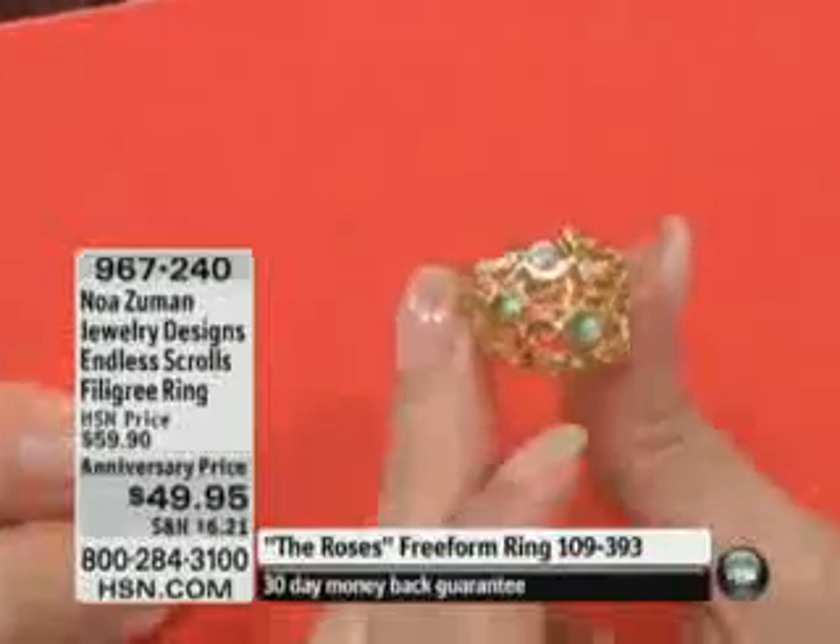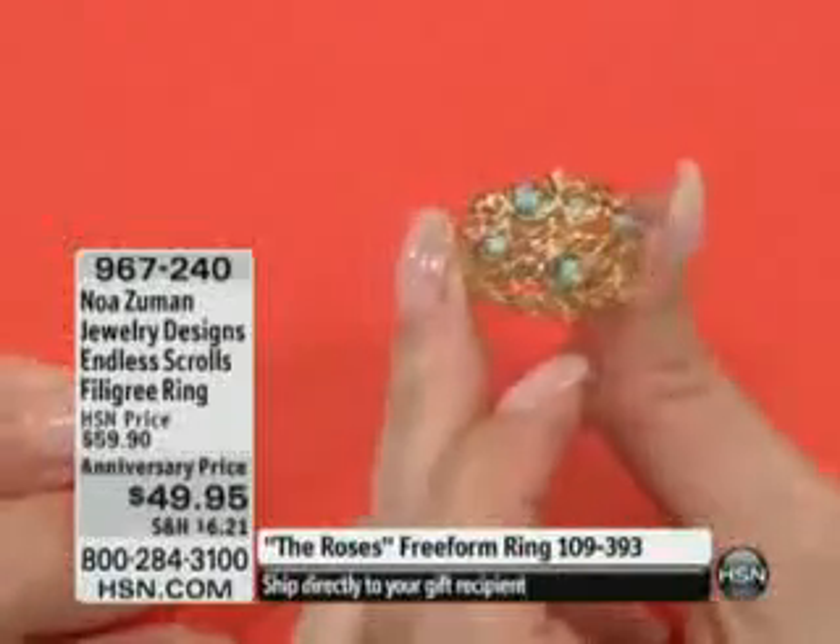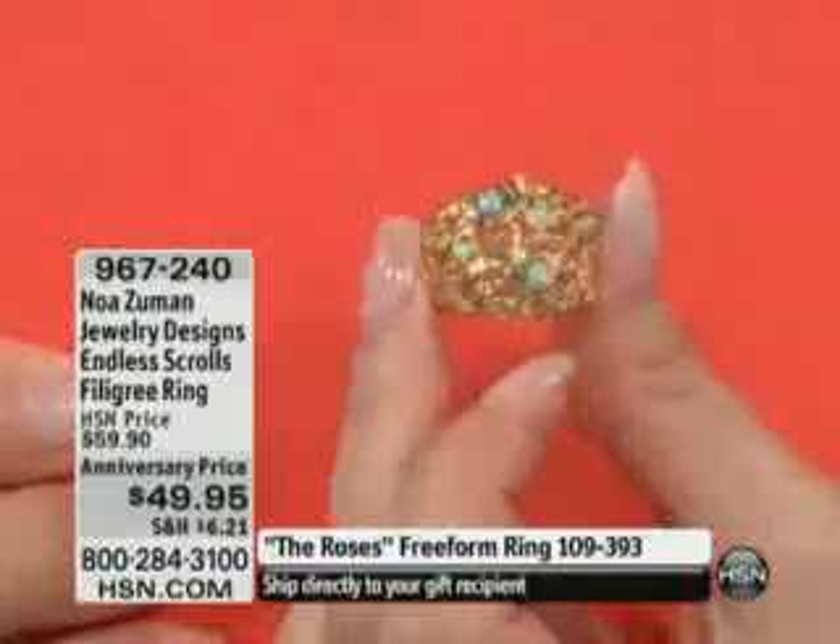Anniversary price, by the way, of $49.95, and again, that's only for today, for a limited time. And that's $9.67 on flex pay. So certainly go ahead and take advantage of that.